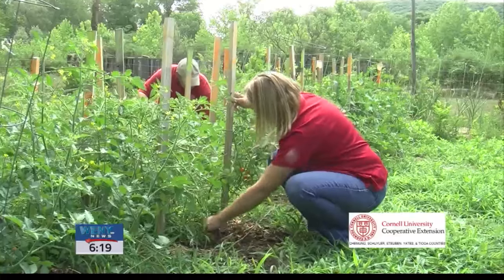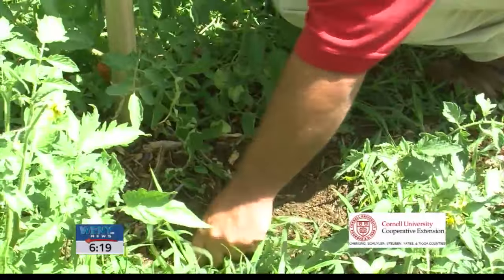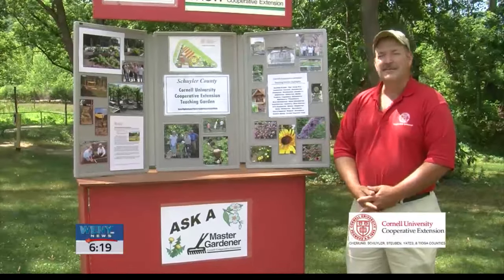Community gardens also provide educational opportunities. We use our garden to teach workshops on anything from rare fruits to gardening for folks with disabilities, to working with straw bale gardens and many other unique techniques.